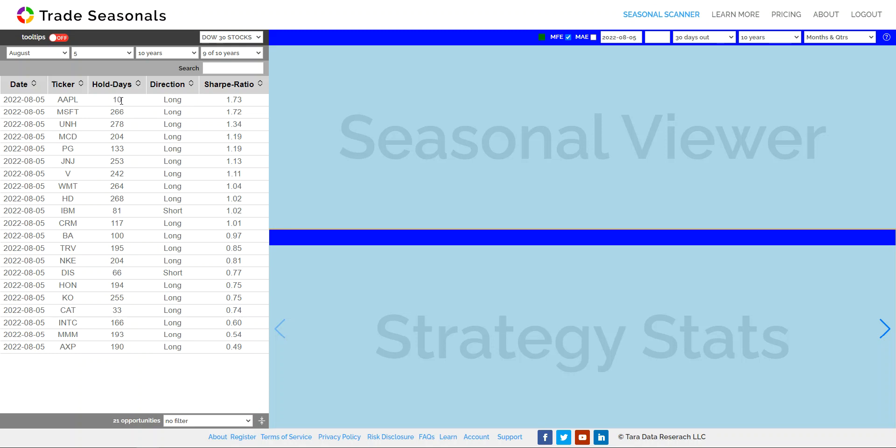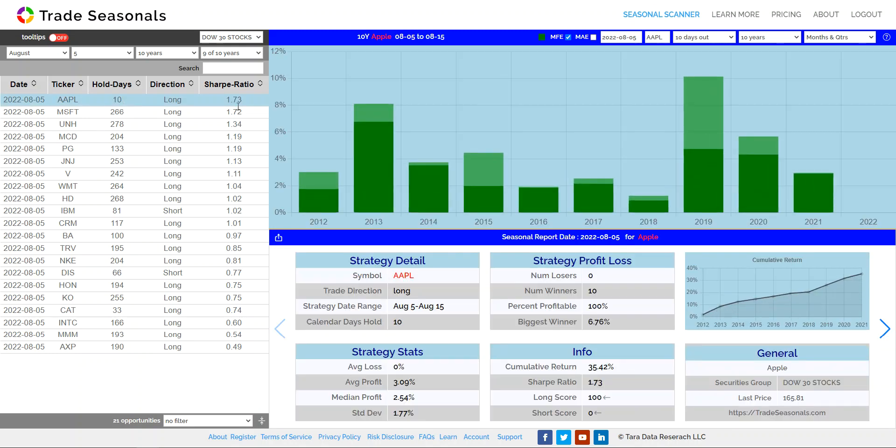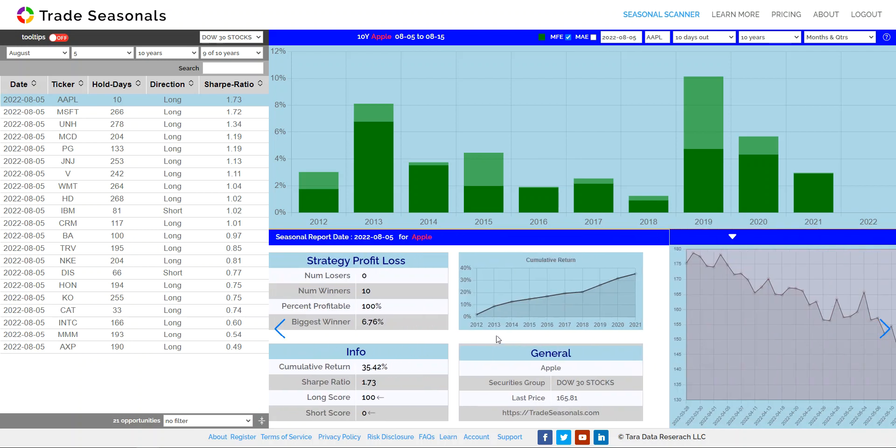Apple is at the top of the list on a 10-day opportunity. The Sharpe ratio of 1.73 for a 10-day opportunity is pretty good on Apple. Average profit was 3.09% with a standard deviation of 4.77. The cumulative return was 35.42% in the last 10 years, and it made money 10 out of 10 years.